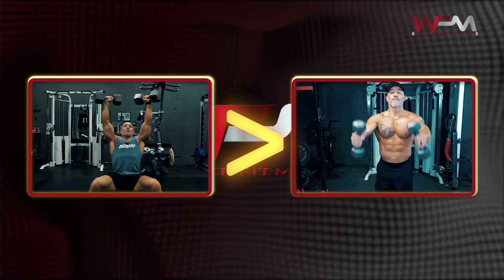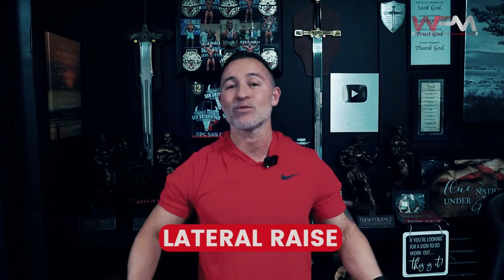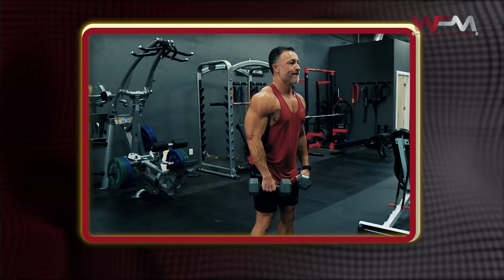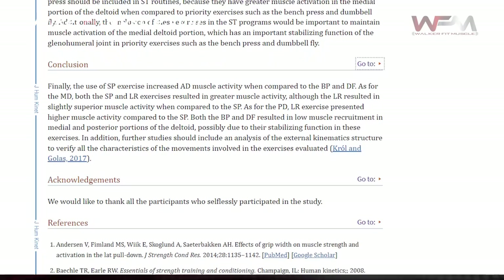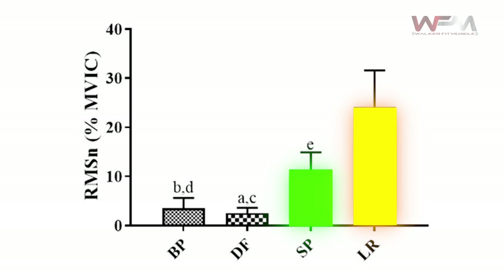To train the side delts, you should direct most of your focus to the lateral raise exercise. After all, the motion of a lateral raise is quite literally shoulder abduction, which is a side delt's sole function. Keep in mind that there are dozens of lateral raise variations, so your workout routine should never become stale. Additionally, shoulder presses also contain shoulder abduction, and some studies have even found that the shoulder press causes significant side delt growth, almost as much as a lateral raise, meaning lateral raises may not entirely be necessary.